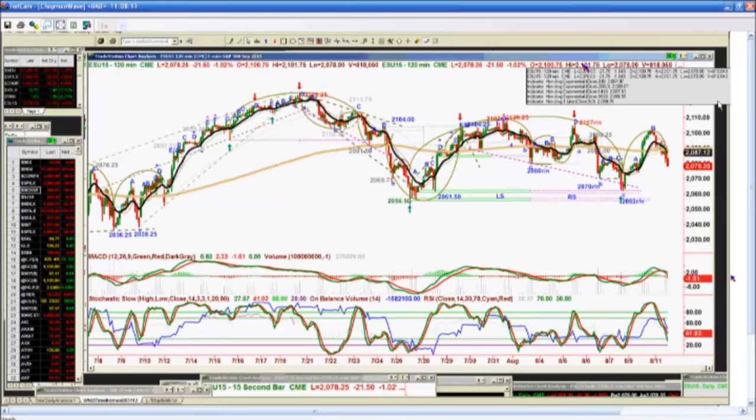The E-minis have gone to a couple of peak Ds — 21, 26, 25 was the last one back around July 19th. Plummets down to 2056, rallies up to 2109, then fails. Rally attempts keep fading, and we've got another failure mode right now.